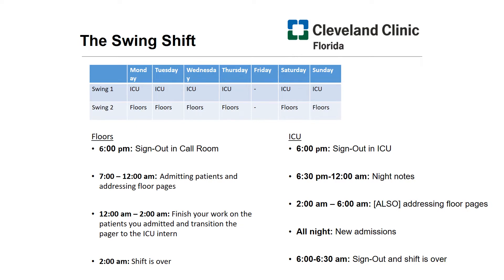Now let's talk about your responsibilities on the floors at night. At 6 p.m. you come in and get sign out from all the teams. This sign out will include things to follow up and things to consider when taking care of the patients at night. Hopefully things will be quiet, but sometimes that's not the case — that's why you have a pager. From 7 to 12 a.m. you'll be admitting patients and addressing your floor pages. At 12 a.m. you'll stop admitting new patients, and from 12 a.m. to 2 a.m. you're going to finish your work on the patients you admitted while still addressing floor pages. Before 2 a.m. you'll start transitioning the pager to the other intern in the ICU, and at 2 a.m. your shift is over — you go home and sleep, getting ready for the next shift.